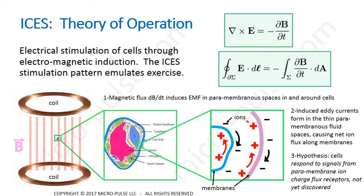The theory of operation of ISIS is based upon classical electromagnetic theory. By applying a time-varying magnetic flux density across cells and tissues, we can directly calculate the induced electromagnetic fields. The hypothesis is that these induced electromagnetic fields cause ions to flow along membranes, with the membranes themselves acting as non-conductive barriers. Our hypothesis is that cells respond to signals from paramembrane ion charge flux receptors, and that these receptors are not yet discovered.